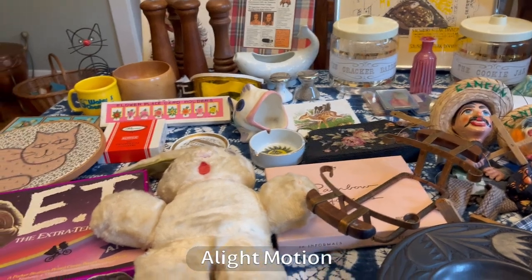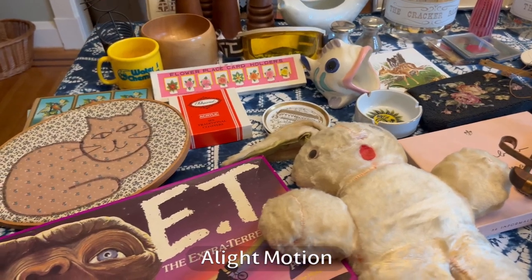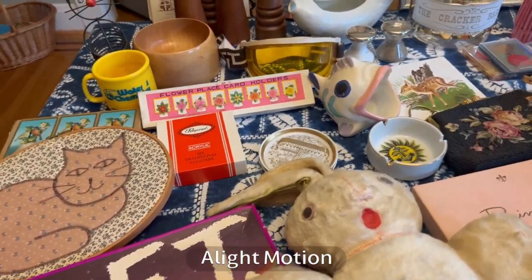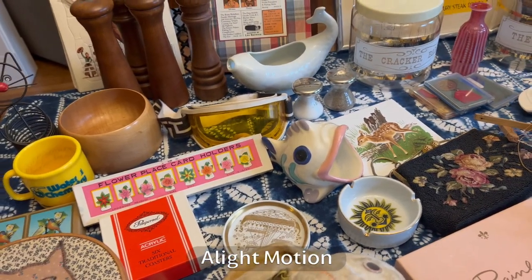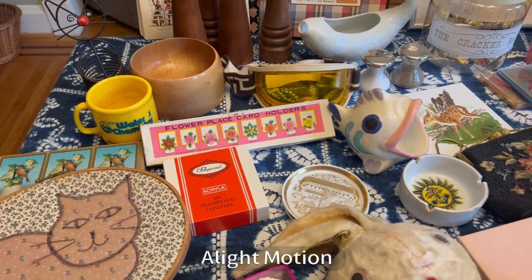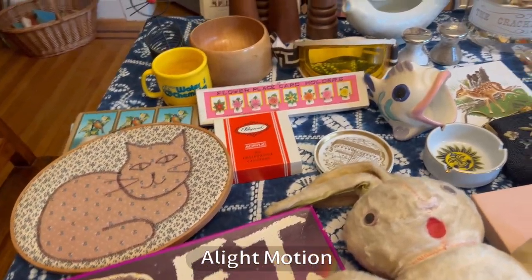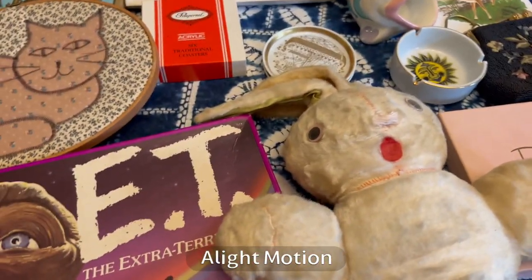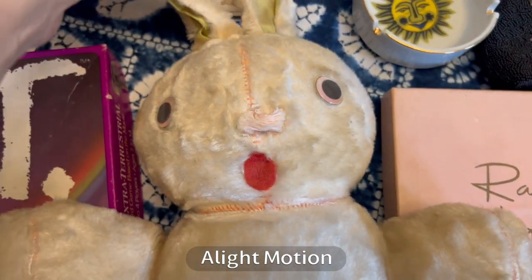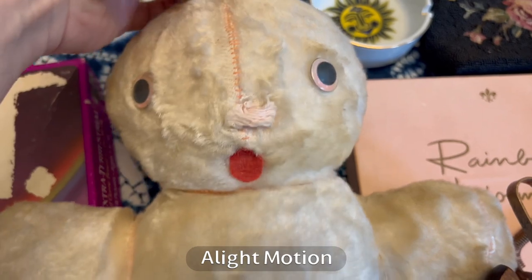Here we have most of the haul from the last two days. I have it all spread out in my dining room so it's a little messy — luckily we have an eat-in kitchen. Some of these things I got at yard sales and some at a local estate sale. I'll just walk you through them and tell you what I know so far, or what I've learned in the past, and I'll even tell you if I don't know anything.